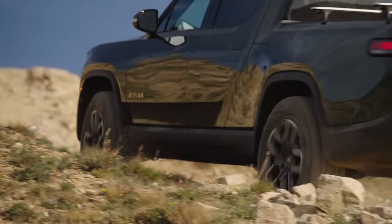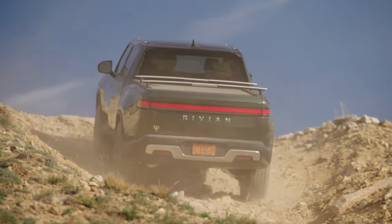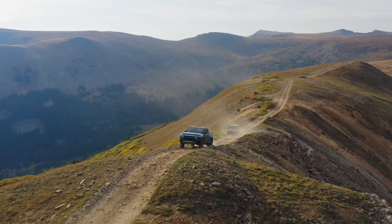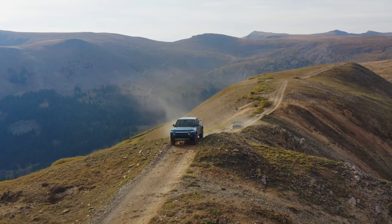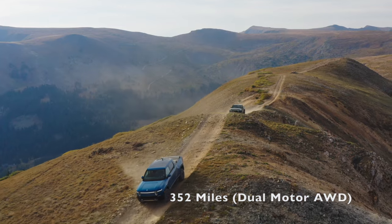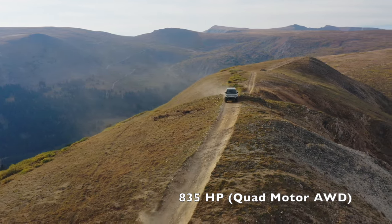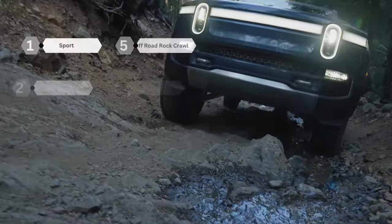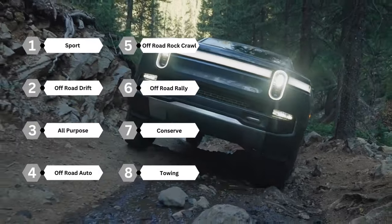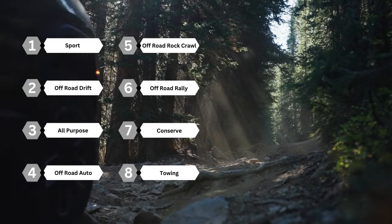The R1T has a drag coefficient of 0.3 — not as impressive as the Kia EV9, Mustang Mach-E, or Tesla Model Y, which are all more efficient. However, the R1T and R1S still offer an impressive 352 miles of range with their dual-motor variants. Opt for the quad-motor, and receive 835 horsepower, sending you from 0 to 60 mph in three seconds. Both vehicles feature eight different drive modes, including Sport, Off-Road Drift, All-Purpose, Off-Road Auto, Off-Road Rock Crawl, Off-Road Rally, Conserve, and Towing.